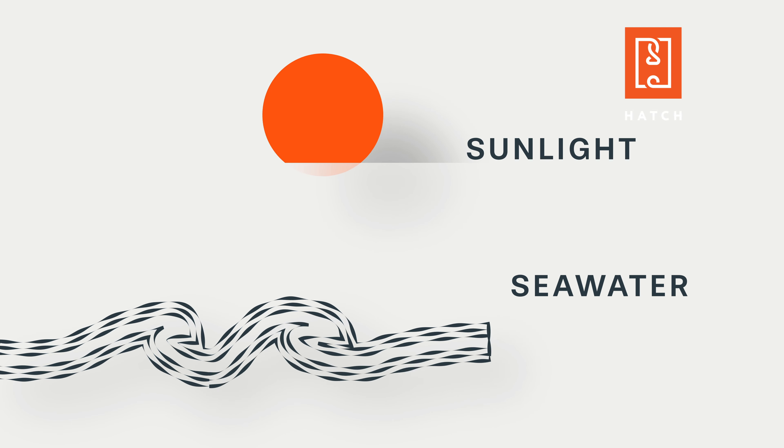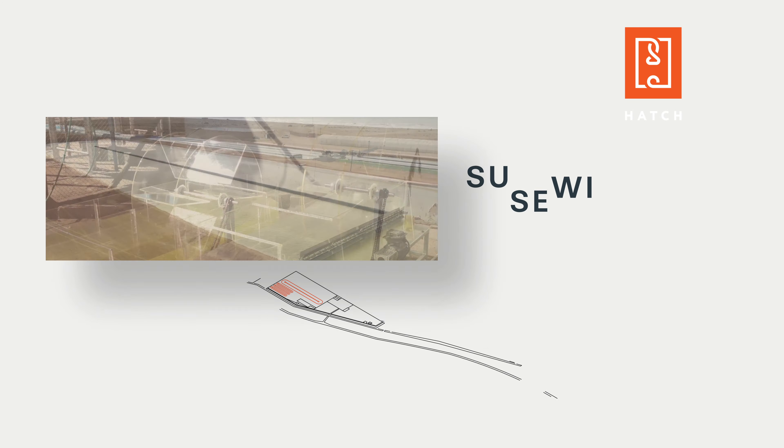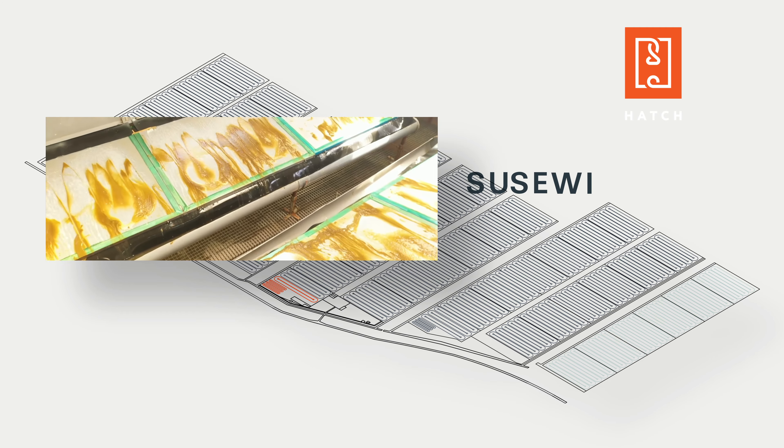Our process allows vast quantities of microalgae to grow on desert land without using fresh water, duplicating a natural process that deacidifies our ocean and oxygenates our air.